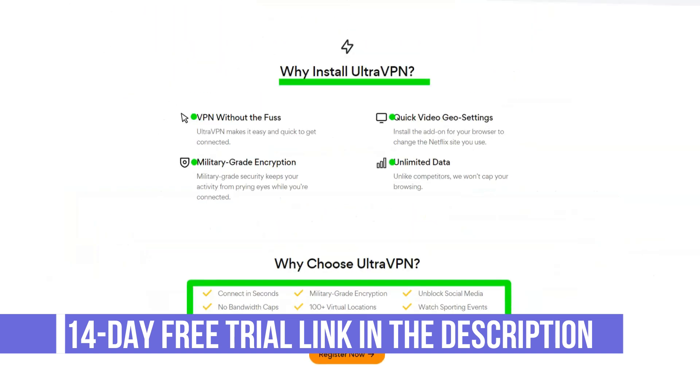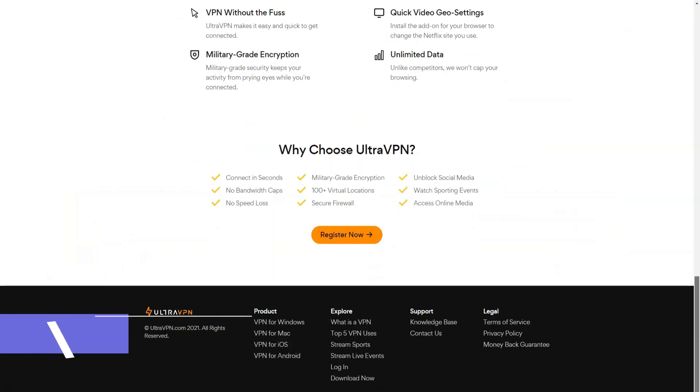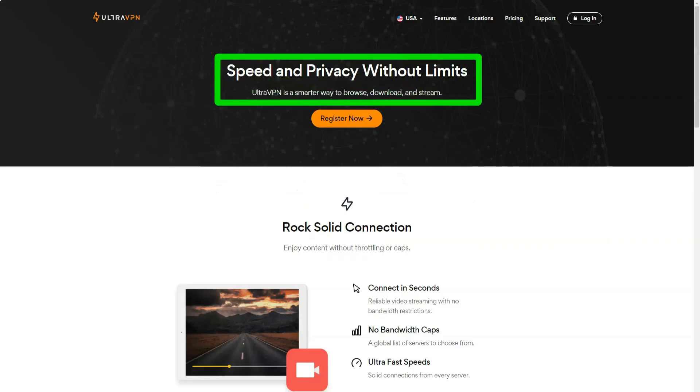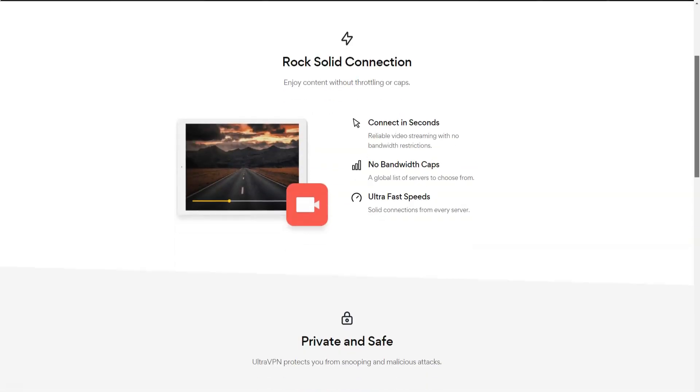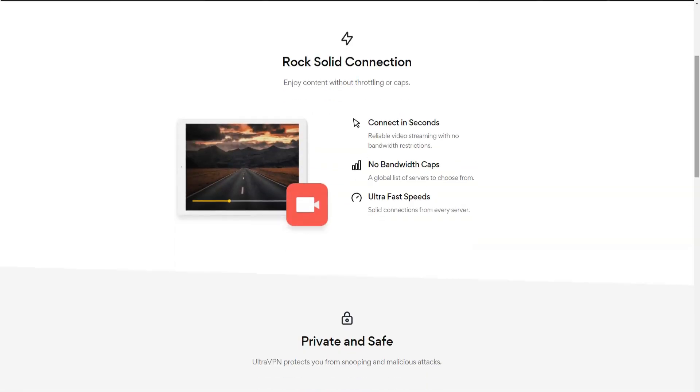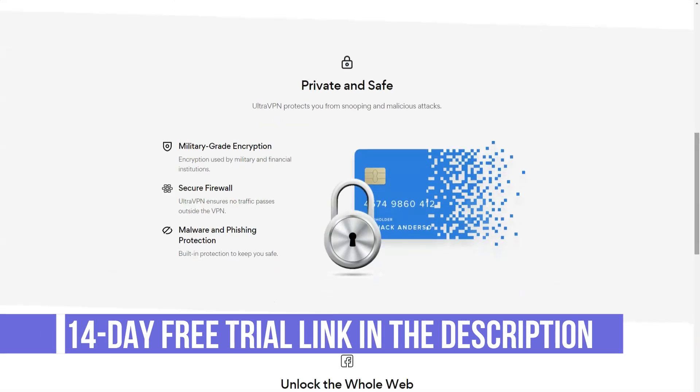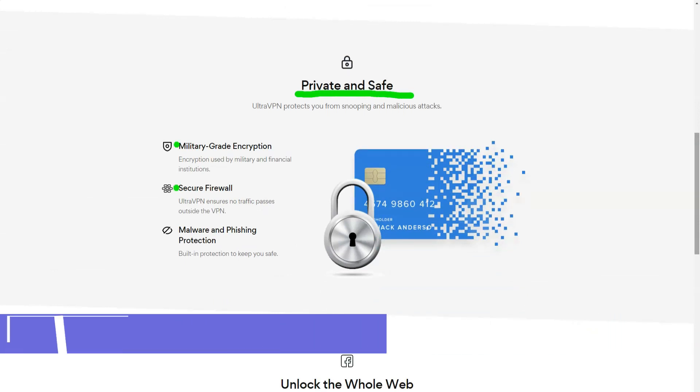UltraVPN doesn't seem to be the most active provider. There are only 12 posts on the news page of the site, all dated October 8, 2018. It has links to UltraVPN's Twitter and Facebook pages, but when I clicked on them, no account existed. I've never punished a provider for not having a social media presence, but if you have accounts, close them and forget to remove the links — it looks seriously unprofessional.